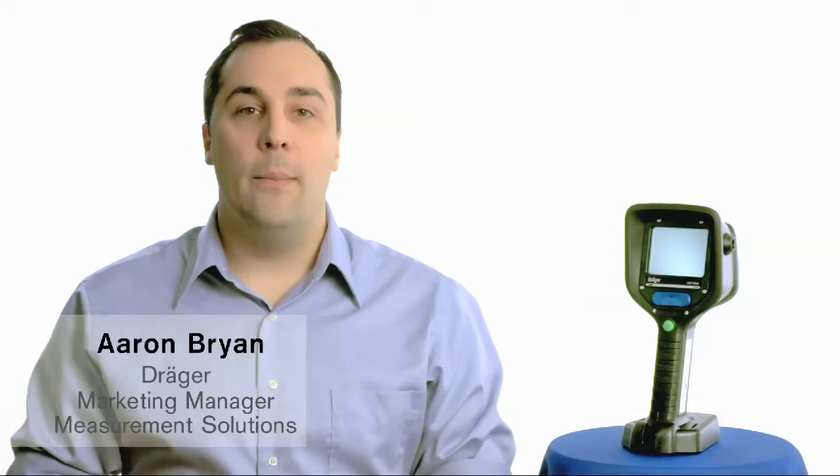Hello, my name is Aaron Bryan. I'm the Marketing Manager for Measurement Solutions at Drager in North America.